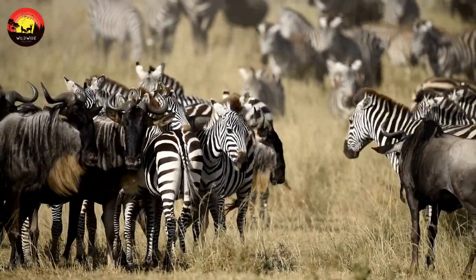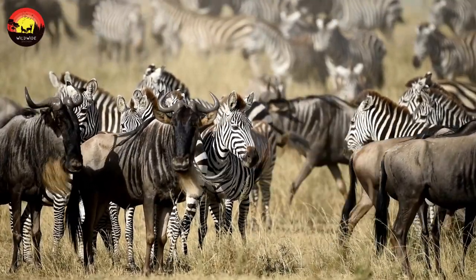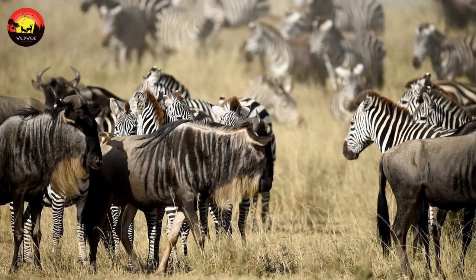Grevy's zebra is the largest type, with an erect mane and a long, narrow head making it appear rather mule-like. It is a creature of the semi-arid grasslands of Ethiopia and Somalia.